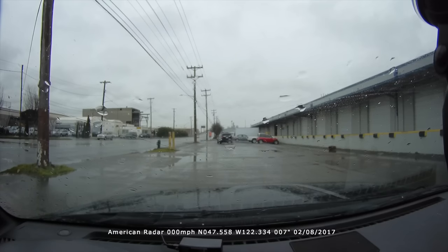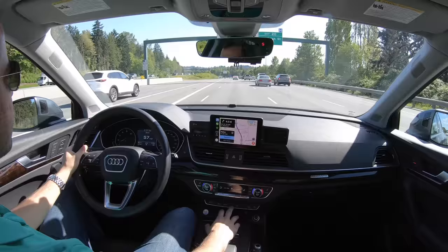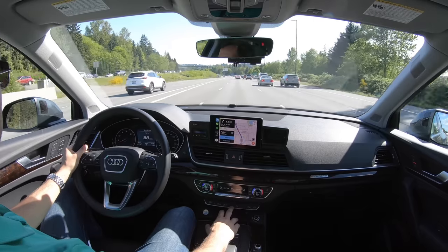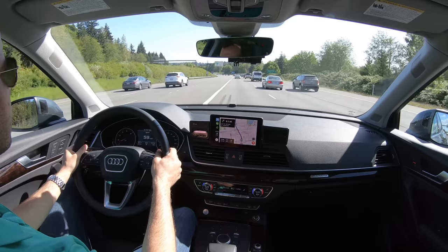Eventually that cop is going to move on — maybe he's got a customer he wants to chase down and give a speeding ticket to. So if you pass by a spot where Waze says there's an officer but he's no longer there, you have the ability to go into the app and mark that he's no longer there. And if enough people are also reporting that the officer is indeed gone, Waze will clear that alert to minimize false alerts.